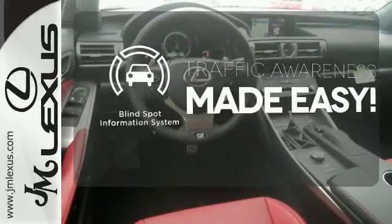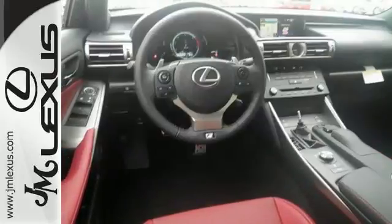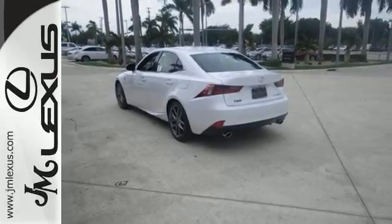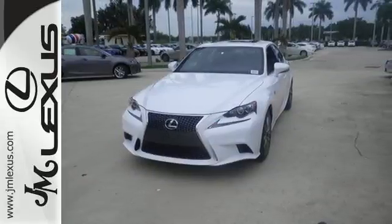The blind spot indicator helps you maneuver through traffic. The look, the feel, and the taste of luxury you're looking for with sports car flair. Test drive it today.